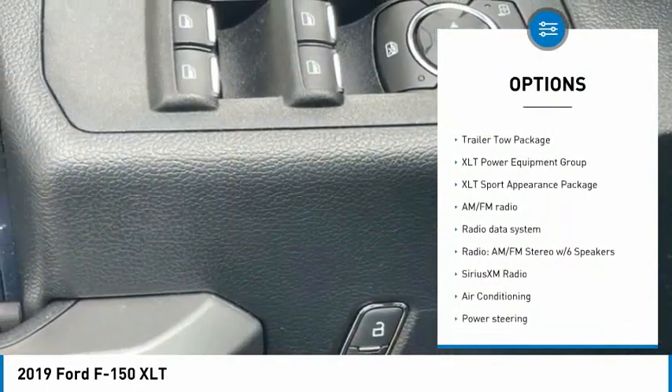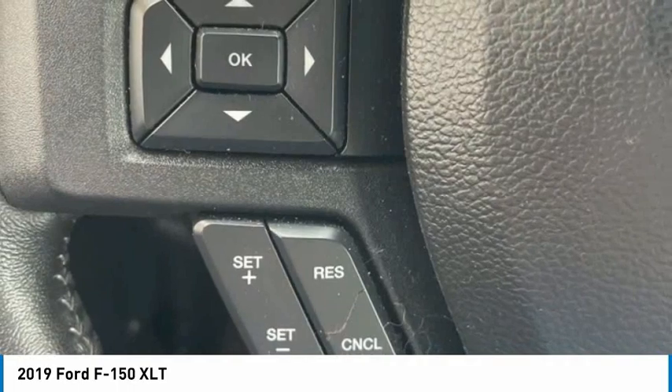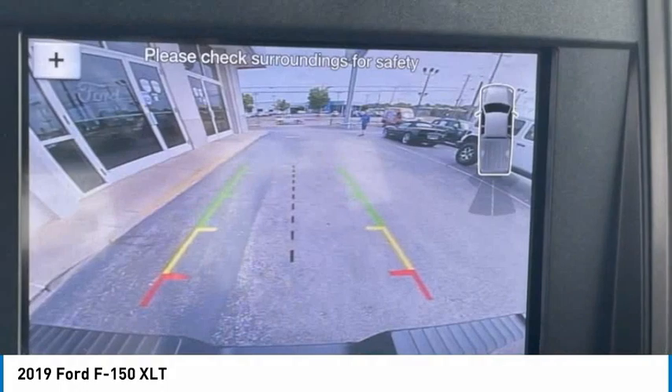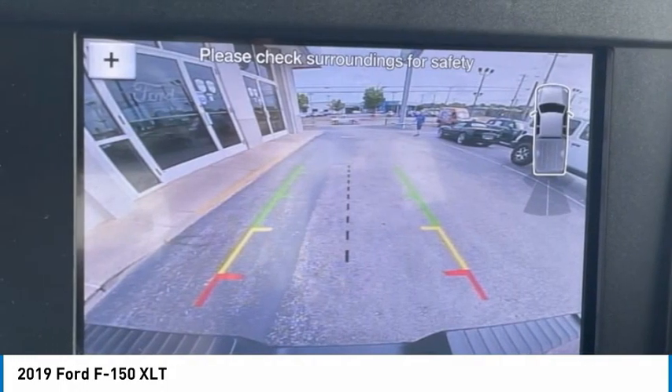Rear step bumper, fog lights, four-wheel disc brakes, front wheel independent suspension, rear window defroster. Drive away with a great deal on this vehicle. Call or stop in today.